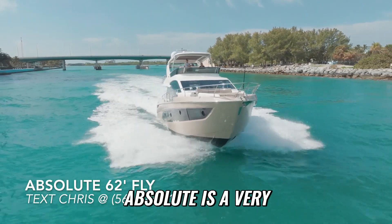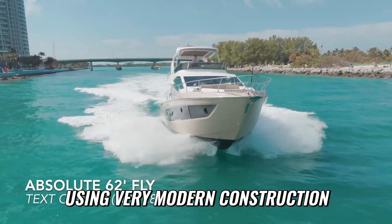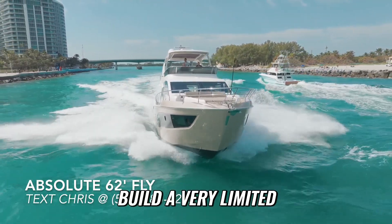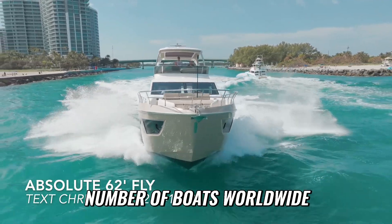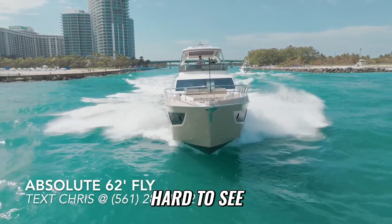Absolute is a very modern company, only about 25 years old, using very modern construction techniques in Italy to build a very limited number of boats worldwide. The factory, which is kind of hard to see — they don't show it readily —